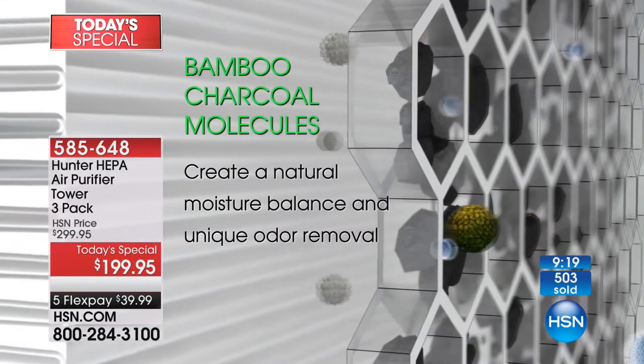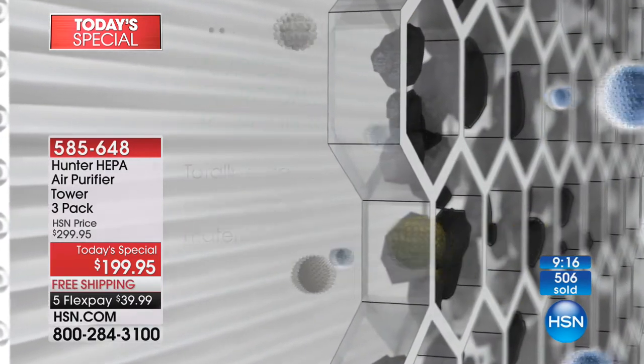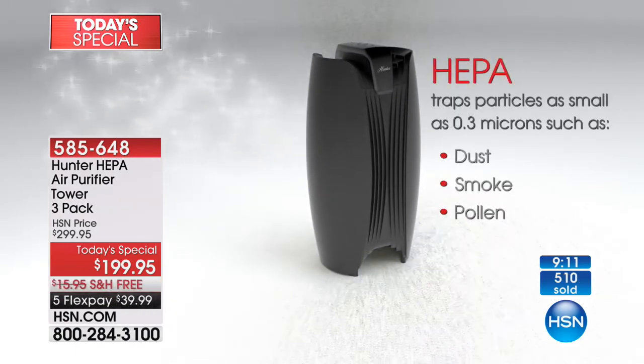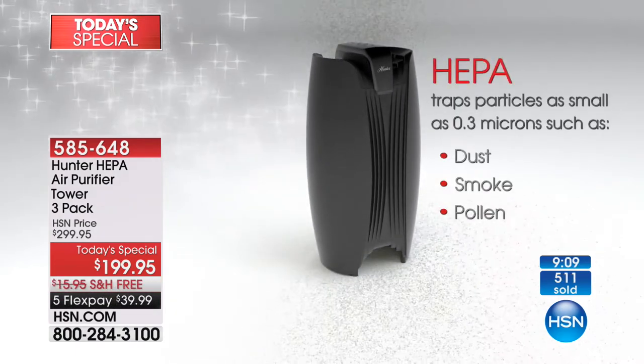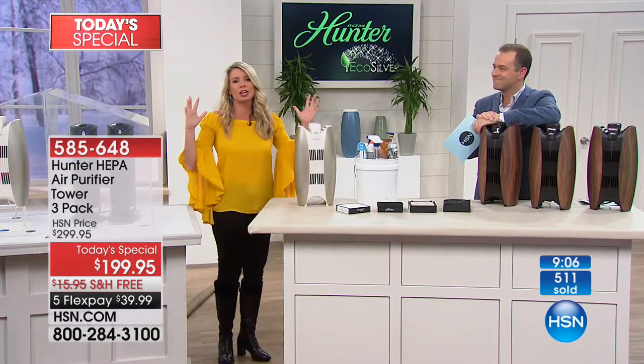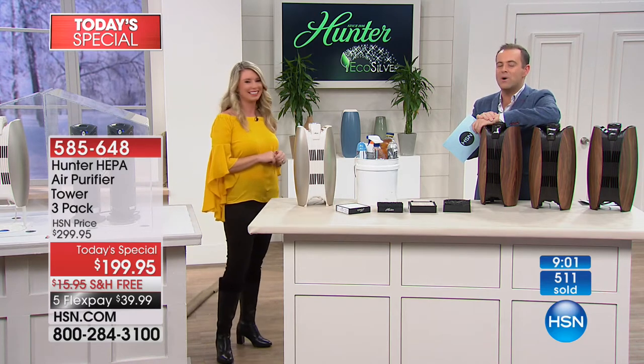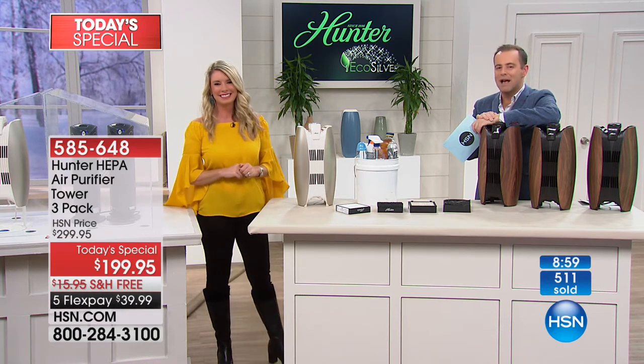There's the bamboo filter — going to get rid of all those crazy odors. And then there she is, the HEPA — the queen — gets rid of the dust, the pollen, the dirt, the dander. It is the standard by which all air purifiers are measured. Can you believe this is the first time ever that we've had a Hunter HEPA air purifier as today's special? The magnitude of this word HEPA cannot be undersold.